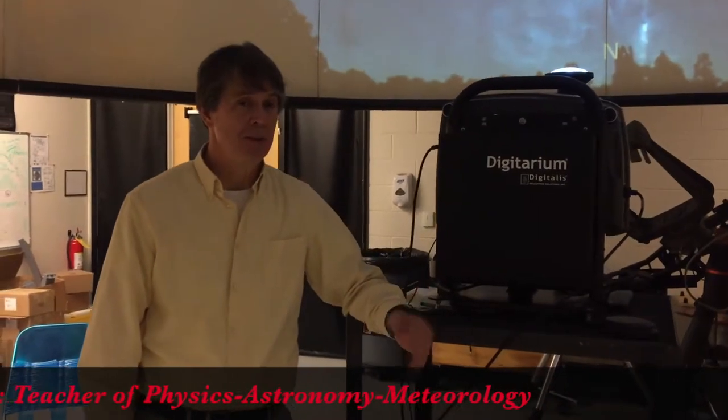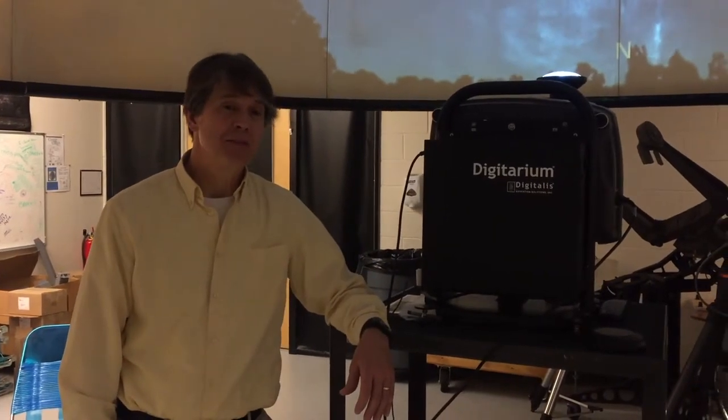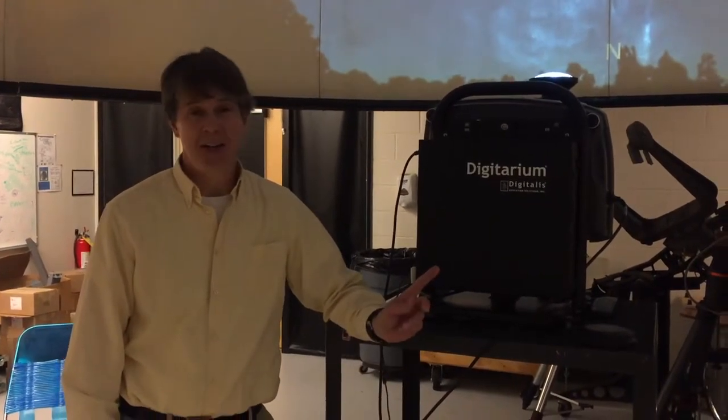Hi, I'm Tom. I'm an astronomy teacher. I teach physics, astronomy, and meteorology. I've been doing that for 33 years, and one of the wonderful things I have to teach with is a planetarium.